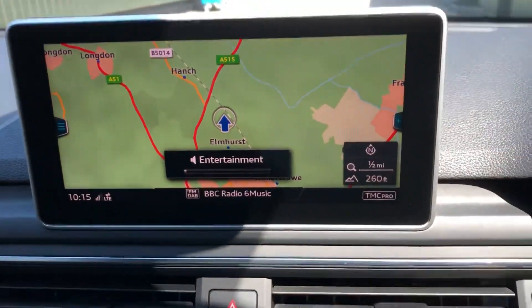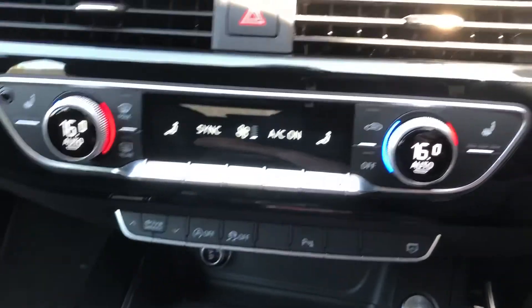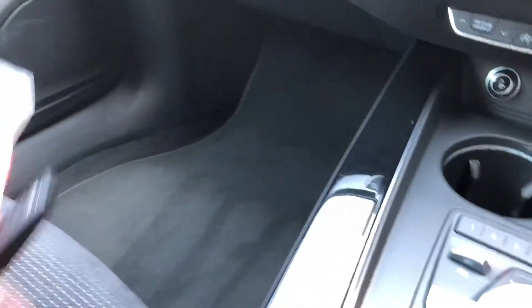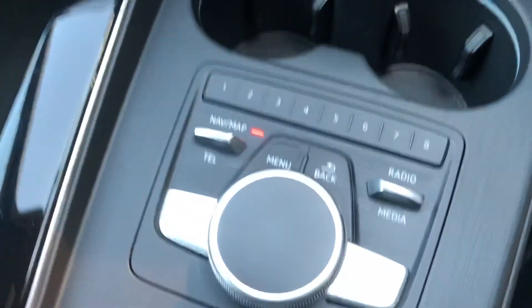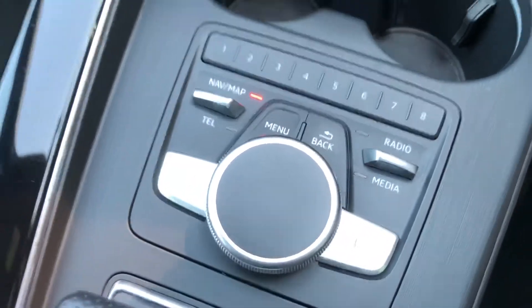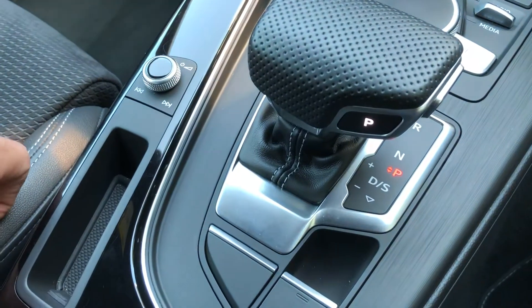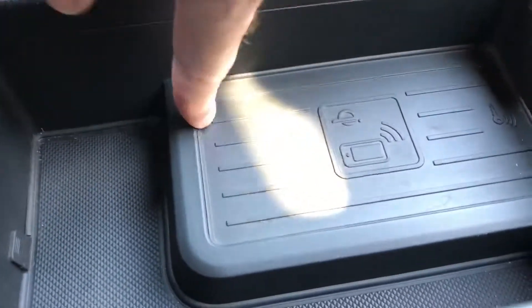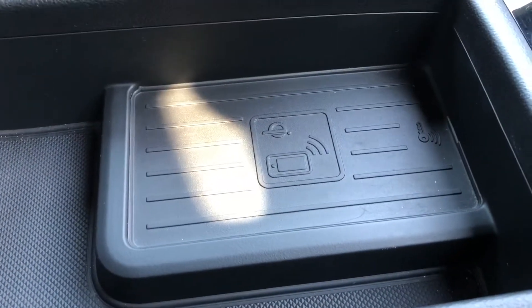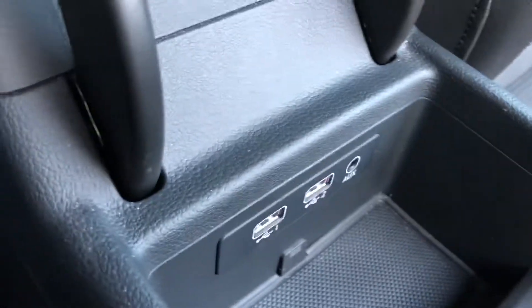The big screen sat-nav as well, dual climate control. Got the two remote keys. There's all the controls there for your menu. You can select automatic transmission. It's also got a phone charger so you can charge your phone — contactless charging — and USB inputs.